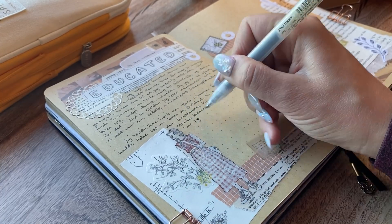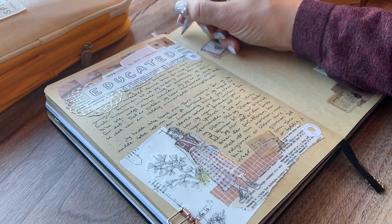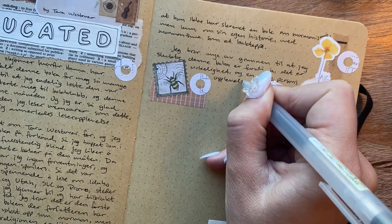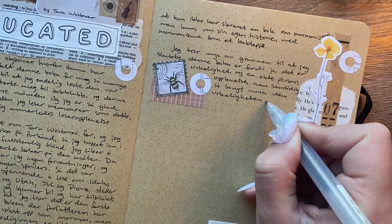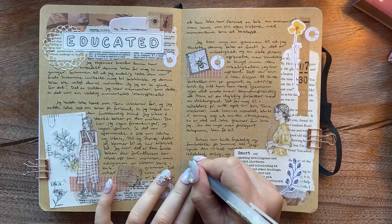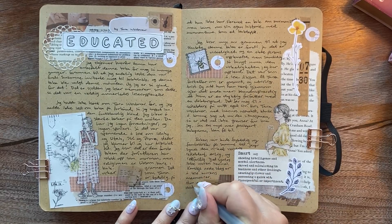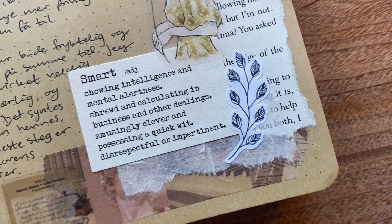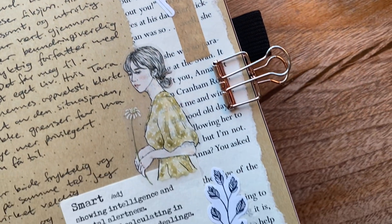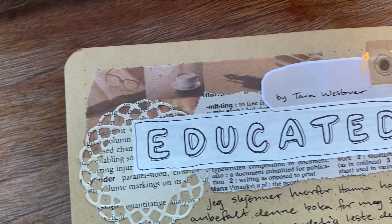I decided to include this book in my reading challenge this year because although I've read a lot of books by American authors, this book is very different. It's by an author who grew up in a very different environment than most Americans, with a very different childhood. I don't think her story is unique — I'm sure there are many people like her who don't get out of that toxic environment. So I think it is a very important book and I would definitely recommend it.